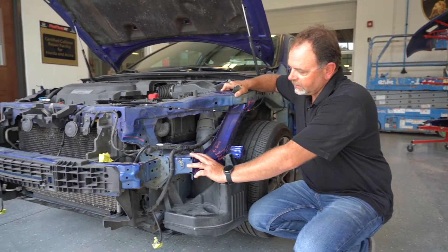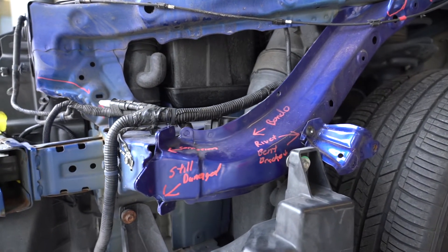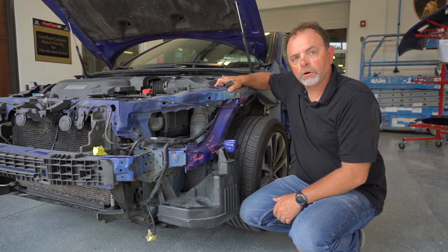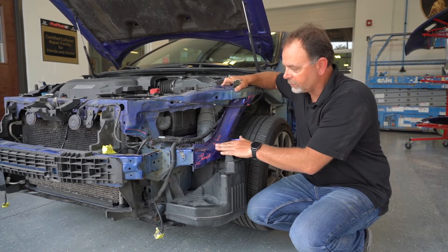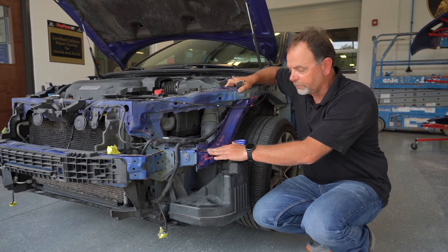During the accident, this part of the frame was damaged — this is the frame rail extension. Honda requires that part be replaced if it's damaged. They didn't bother to do that. Instead they pulled it out, hammered and dollied it around, and then filled it with Bondo to make it look like it had been repaired. The appearance was repaired, but not the structure.